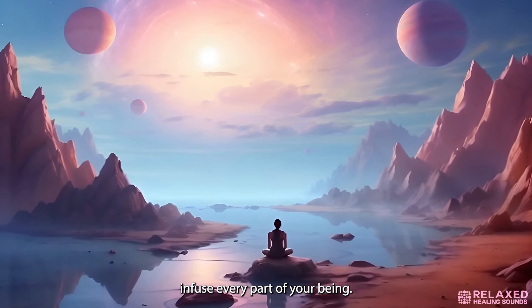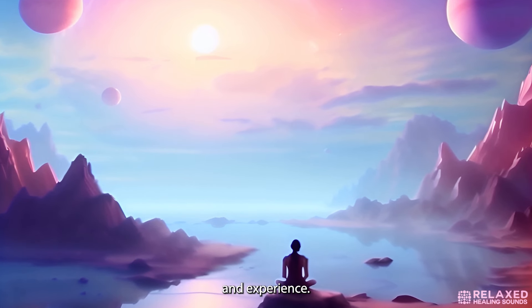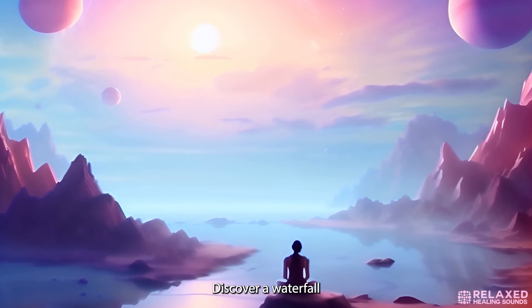Now allow yourself to explore further into this garden. Find hidden paths that lead to secret corners of this world, each offering its unique vista and experience. Discover a waterfall cascading with luminescent water, its soothing sound harmonizing with the ambient chorus of this alien paradise.